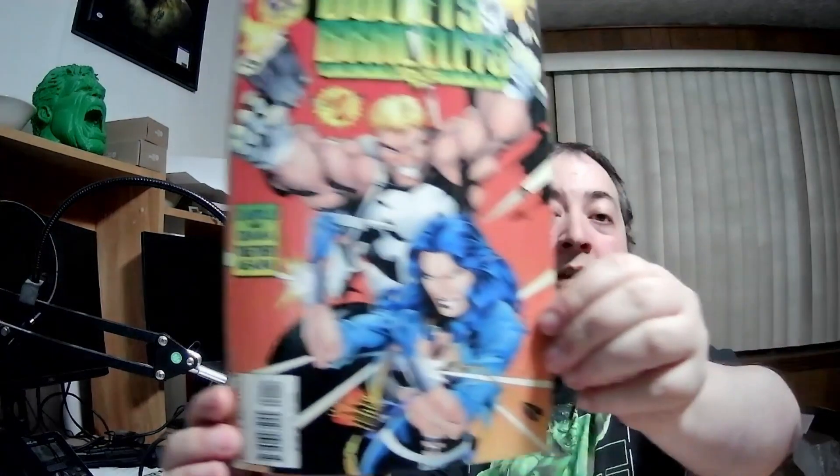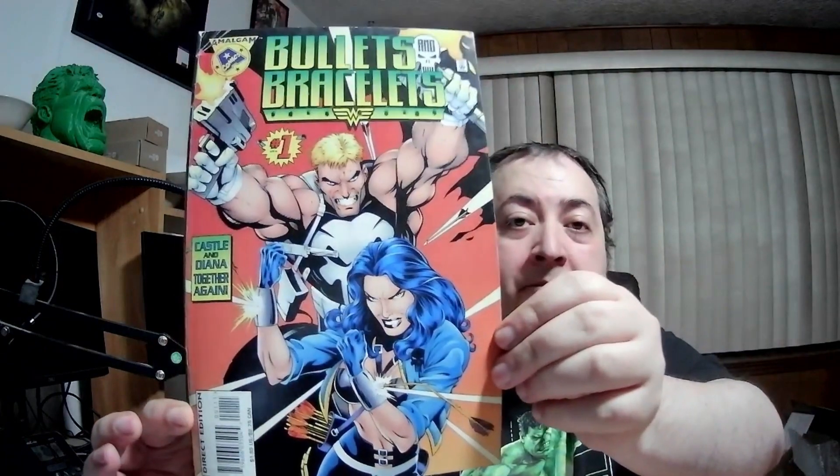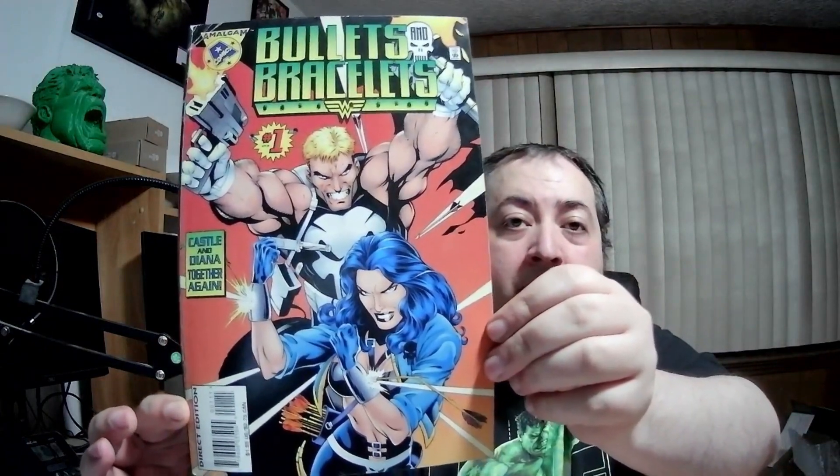This one's pretty beat up. Amalgam Comics — Bullets and Bracelets. Is this supposed to be Wonder Woman or something? Frank Castle and Diana together again — that's interesting. Never knew that series. Pretty beat up as well, I'll just throw it on this pile.